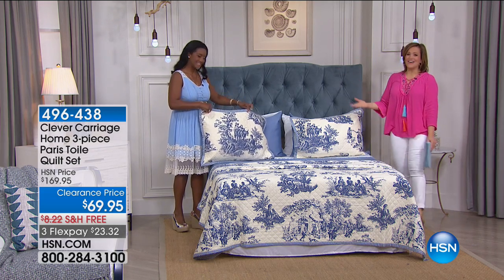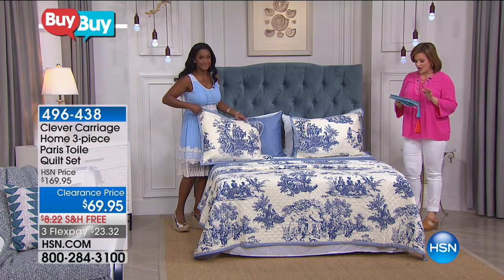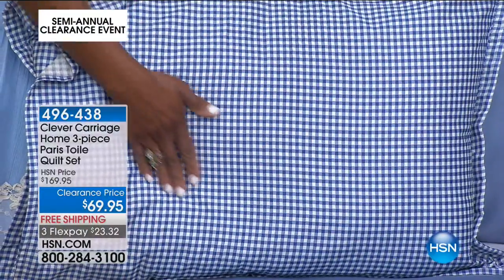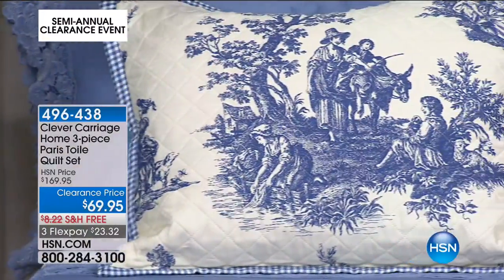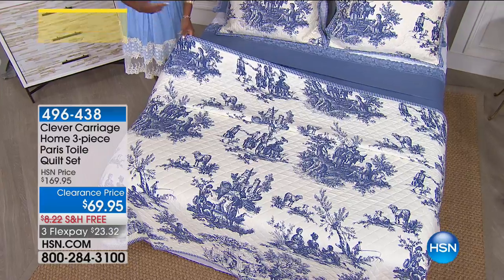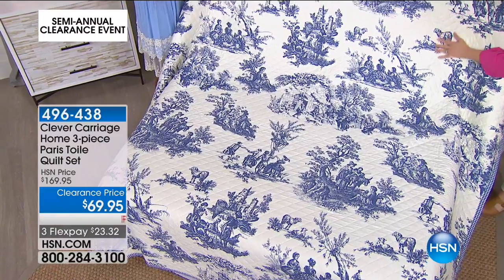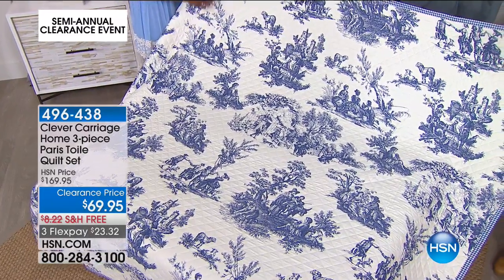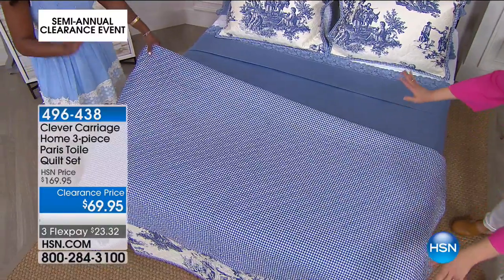Now let's go to France — our gorgeous toile set. This is a three-piece set: everybody gets the quilt and two shams, in twin, full queen, or king. Final 300 available, $100 off, Alexandra. If you love toile, if you follow French textiles and French landscapes, that's what is going on here. This quilt set is 100% cotton, fully reversible, very soft. The toile comes in that French provincial blue on a creamy ivory background — a diamond stitch quilt — and fully reverses to a gingham.